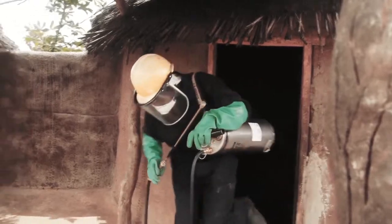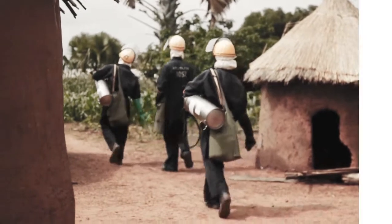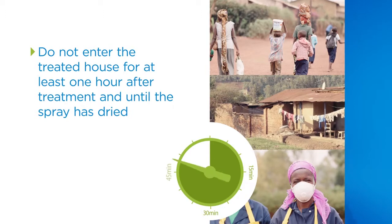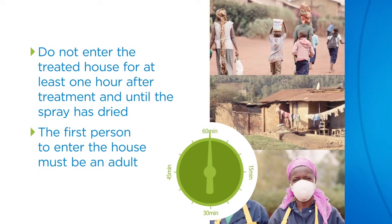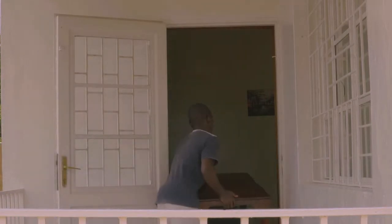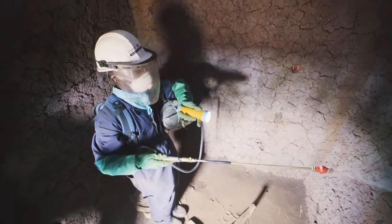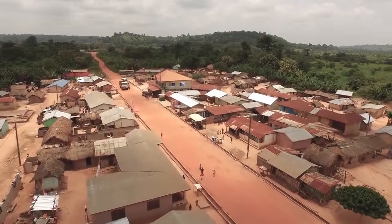Once you have completed the treatment, remove all spraying containers and equipment. A treated house must not be entered for at least one hour after treatment and until the spray has dried. The first person to enter the house must be an adult who should sweep or wipe the floor before children or pets are allowed to re-enter. It is then safe for occupants and their household items to be returned into the house. Effective protection of houses from mosquitoes requires that you deliver the same attention to detail every time. We hope this advice is clear — please ask your supervising trainer if you have any questions.